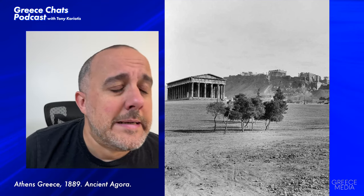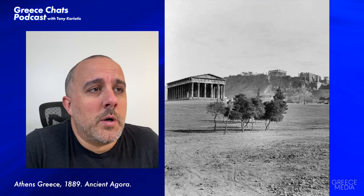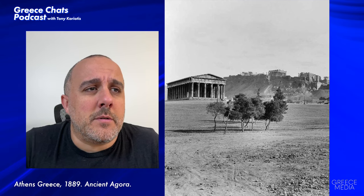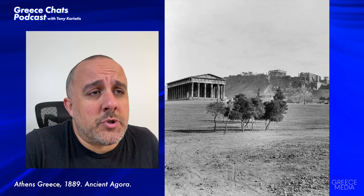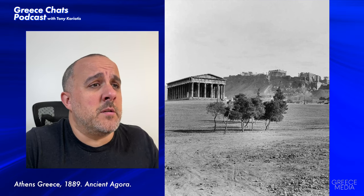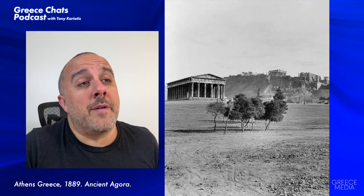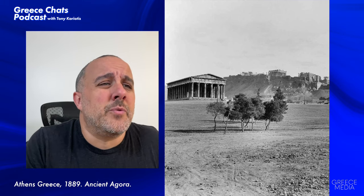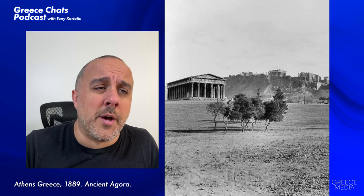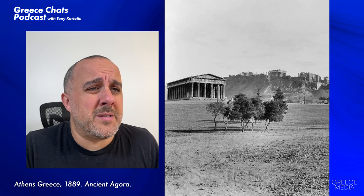One other thing to keep in mind: photography was not what it is today, so there's the problem of depth perception. Just quickly glancing at this, you're probably going to say that temple and the Acropolis look really close to each other, but in reality they're actually pretty far apart. If you look carefully you can see there's a lot going on in between.